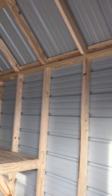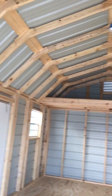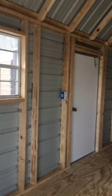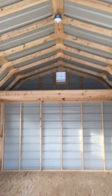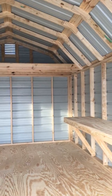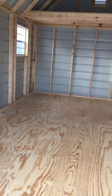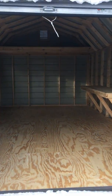The rafters up there on this particular building are on 24 inch centers. You can see it's a well-built building. Got an electrical light switch going up there to the glow of light. In the far end you can see an overhead loft — that's a four-foot by twelve-foot overhead loft. And again, this is a 12 by 20 classic barn with a vertical roof.